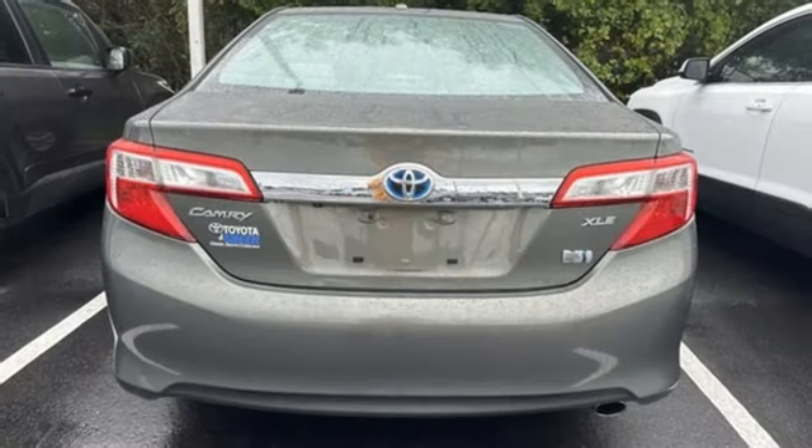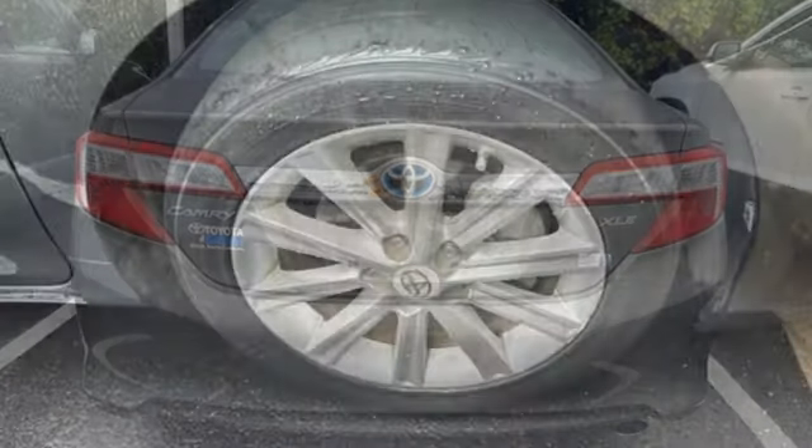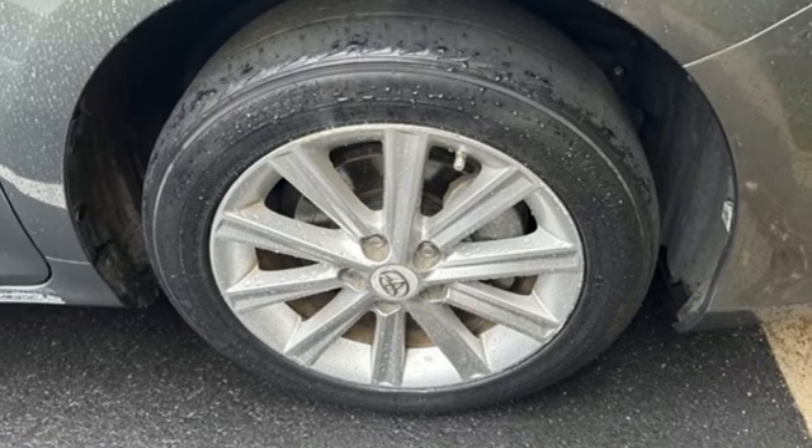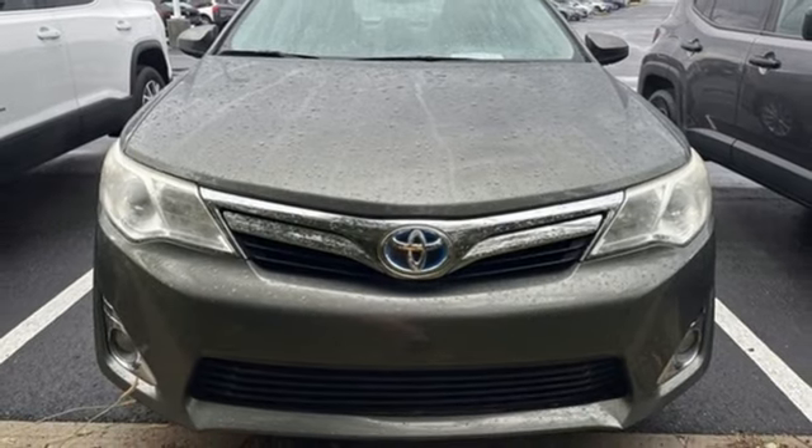Bluetooth wireless audio streaming, Blue Logic, dual zone climate control, auto dimming rear view mirror, doors and push button start proximity key.